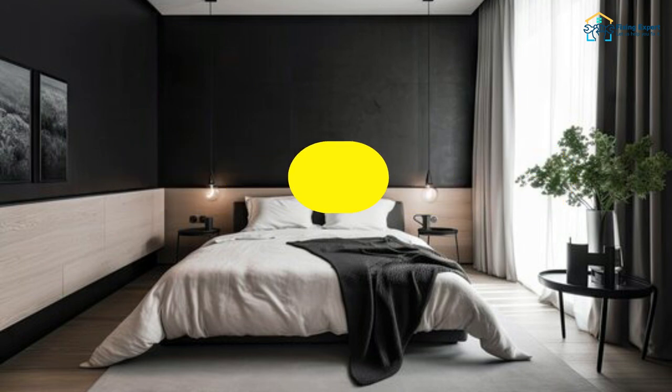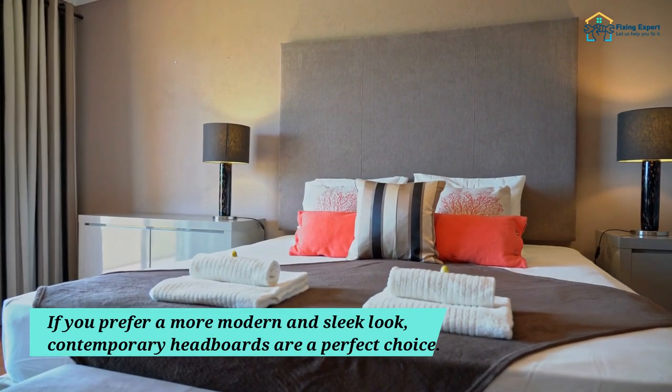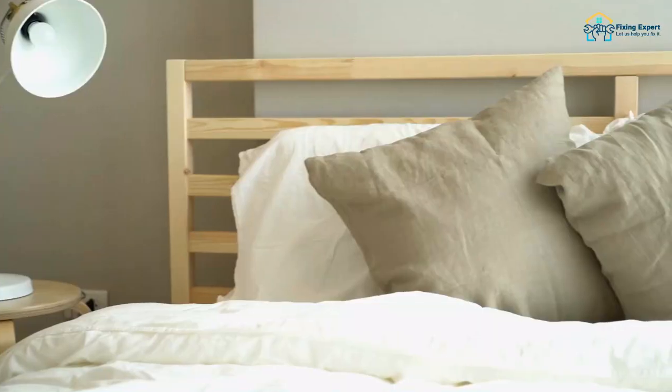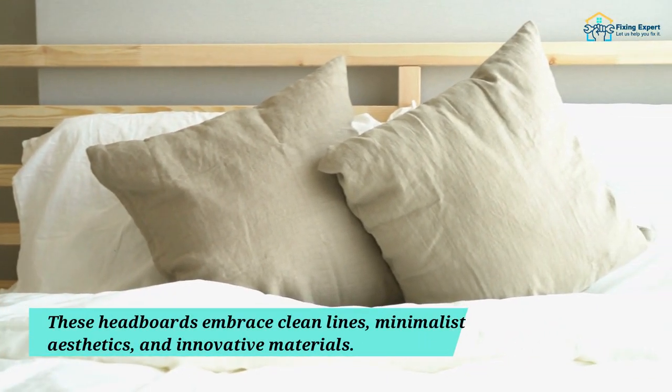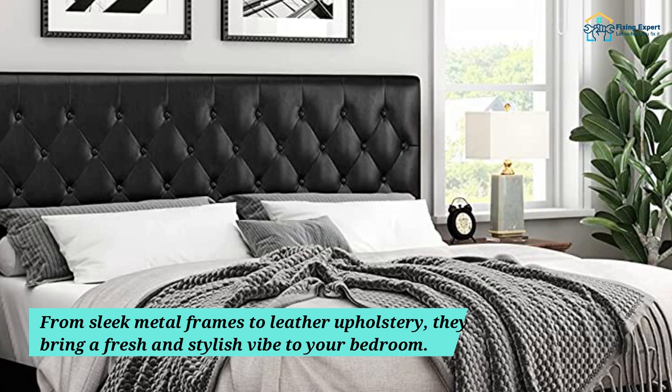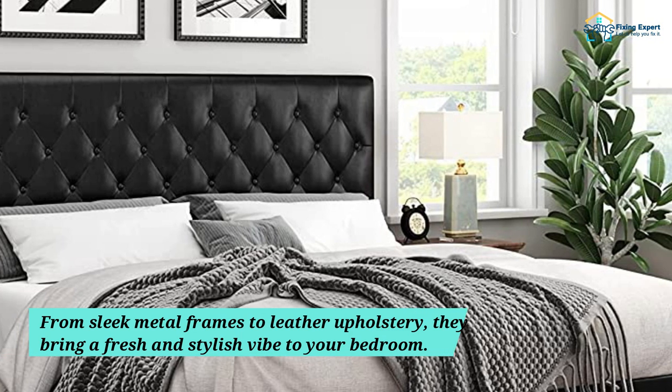Step 2: Contemporary Chic. If you prefer a more modern and sleek look, contemporary headboards are a perfect choice. These headboards embrace clean lines, minimalist aesthetics, and innovative materials. From sleek metal frames to leather upholstery, they bring a fresh and stylish vibe to your bedroom.